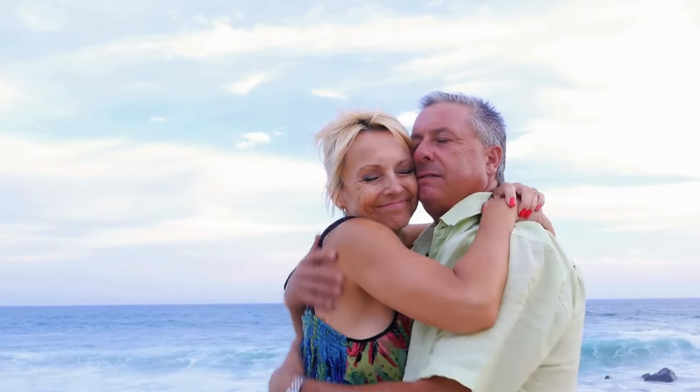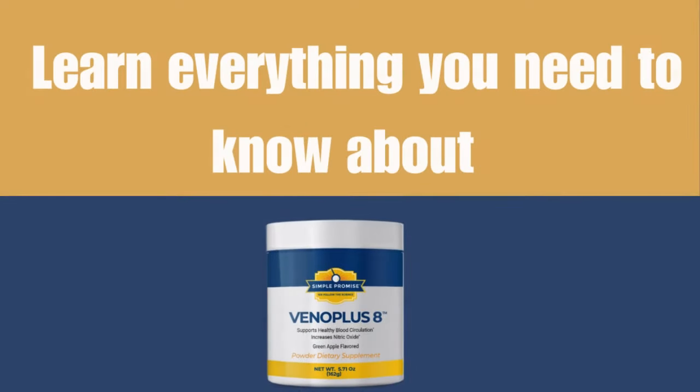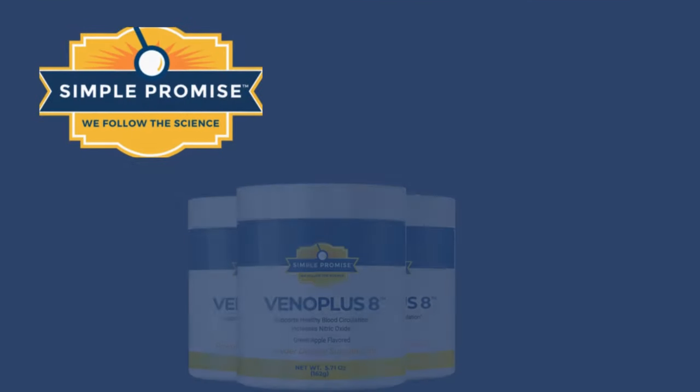For those looking to purchase Vano Plus 8, I've provided a link to their official webpage in the description box of this video. Check it out to read reviews and learn everything you need to know about Vano Plus 8.